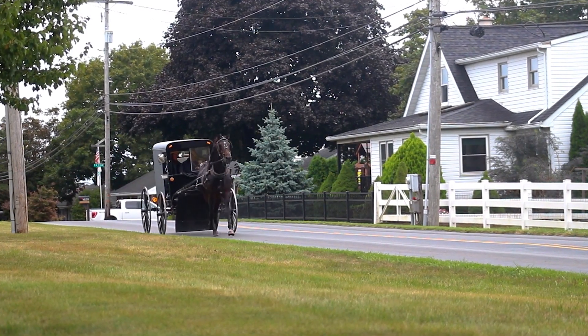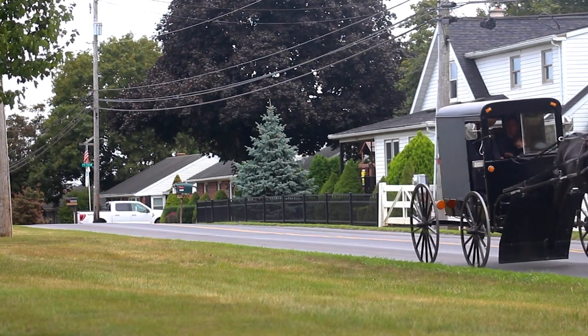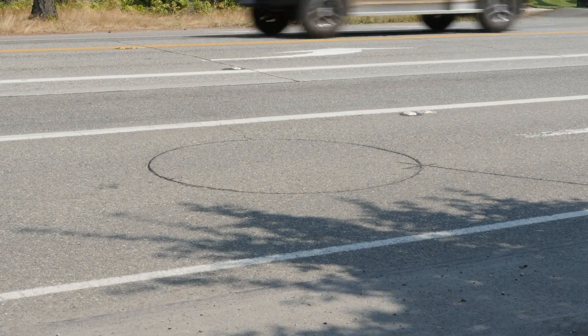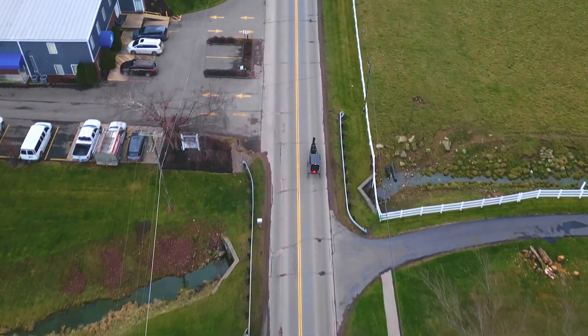The challenge for DelDot was finding the right traffic detection for this area with a large population of the Amish. DelDot's historic detection method of in-ground loops would not work — even at the highest amplification it doesn't detect their buggies. The buggies range in a little bit of size, but it's not enough metal for them to be detected.